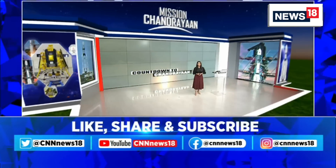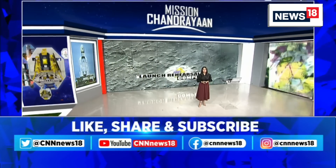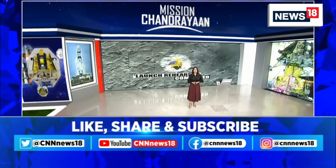India's moon mission is all set to launch today. Stay tuned to CNN News 18 for more news and updates. Thanks for watching.